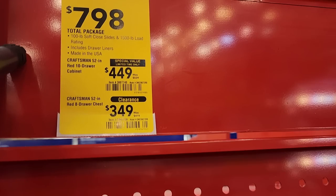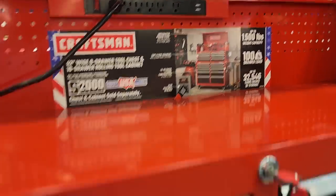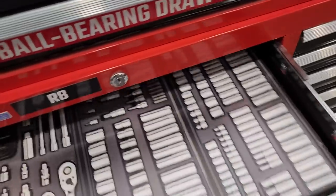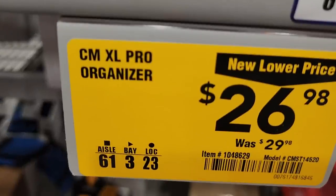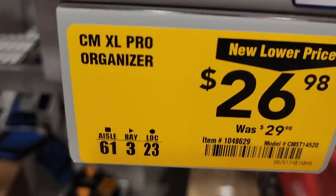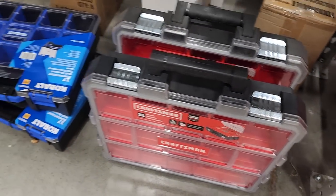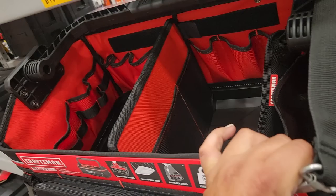At $747.98 is the 52-inch Craftsman toolbox — they have it in black and red. I personally have the red version and really like it. The only thing I don't like is it moves a little bit; it's not the sturdiest, but it does the job well.